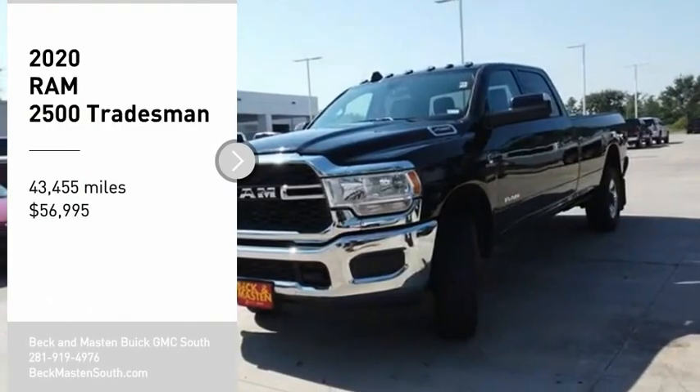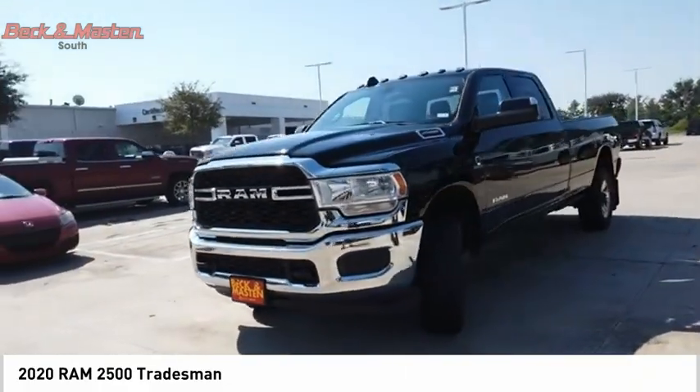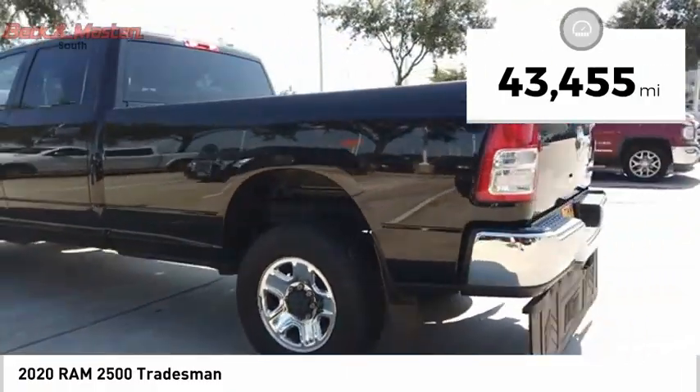Take a ride in the 2020 RAM 2500. The RAM 2500 is the 2010 Truck of the Year winner and the hardest working truck in the tow business. This vehicle has less than 45,000 miles.